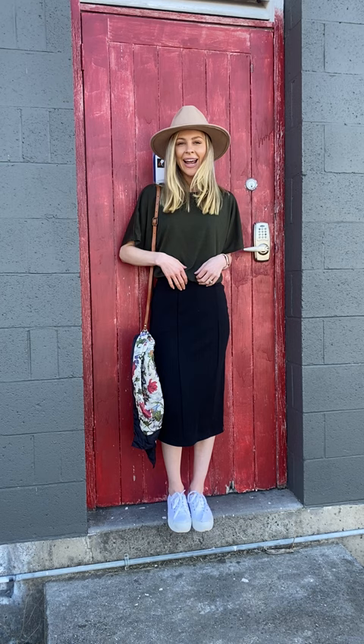Today I've paired it with the loose tee in Kale, that beautiful olive colour which is perfect for autumn. Now this particular skirt comes in black, and it also comes in a gorgeous storm teal colour which looks beautiful with whites and some other tones as well. So I've paired the black one with this gorgeous olive kale top.